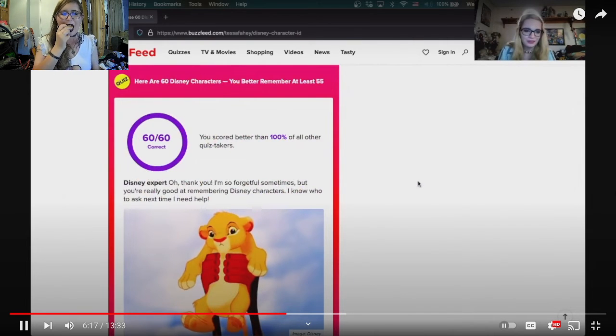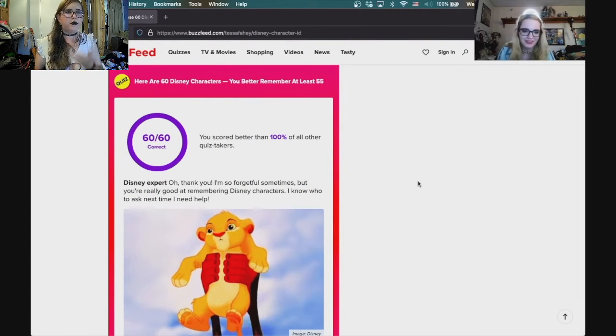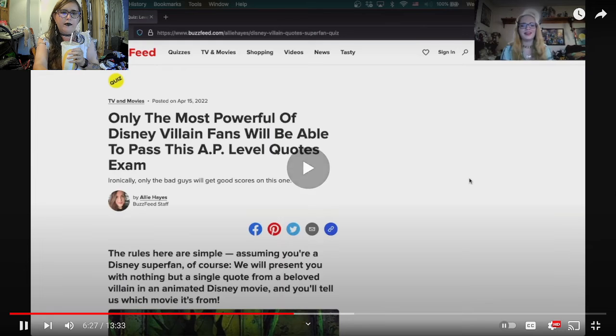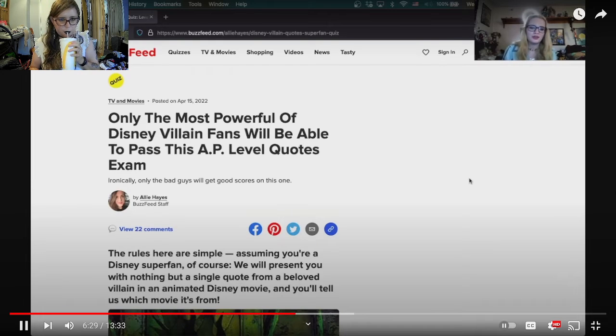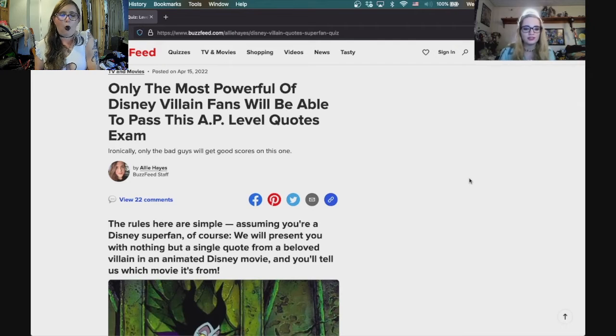Disney expert! You are really good at remembering Disney characters — I know who to ask next time I need help. That was relatively easy. The last quiz in this trio: only the most powerful of Disney villain fans will be able to pass this AP-level quotes exam. We will present you with a single quote from a beloved villain in an animated Disney movie and you'll tell us which movie it's from.